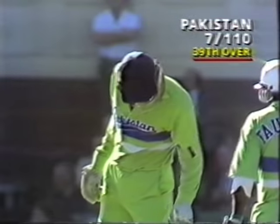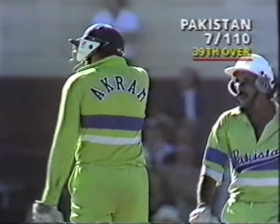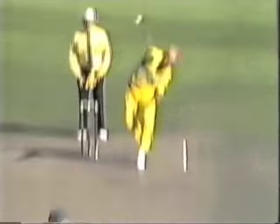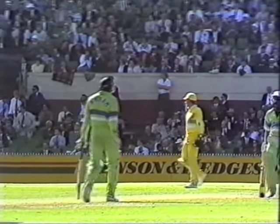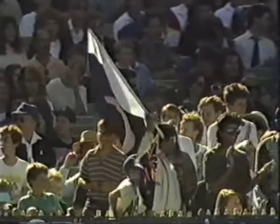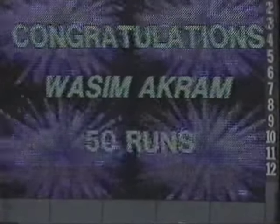Rackemann moves into double figures. He's now gone for thirteen with that massive six from Wasim Akram. Somewhere in amongst a mixture of thoughts will be the thought that maybe he should have come back from the members end where he bowled the first spell so well. Now he's coming from the outer end — and he's gone back into the outer at a million miles an hour. That's a big six, almost a hundred metres. There he goes again — this time it won't go for six, but it goes for four. That's his 50, his highest score in one-day internationals, surpassing his 48 against India at Nagpur in 86-87. Not a bad cricketer, this bloke.